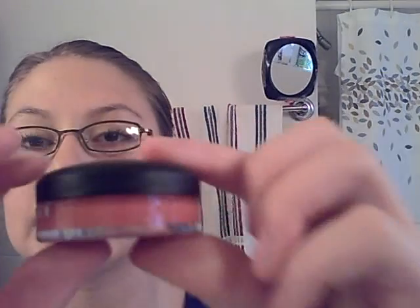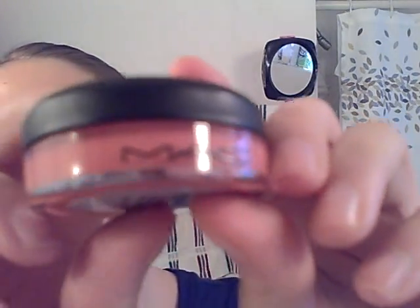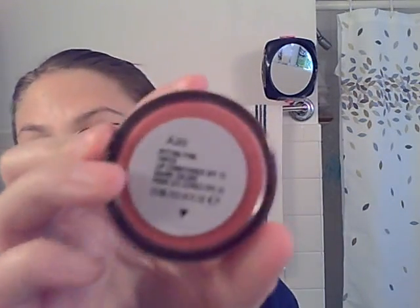This is the tinted lip conditioner. There was a fuchsia one that I didn't really like too much, just because I thought it looked kind of crazy — it looked a little crazy in the jar. But I got this really pretty one. It says MAC right there, and it's in the color Petting Pink. So this is the tinted lip conditioner, and that's what it looks like.